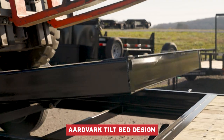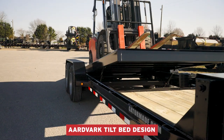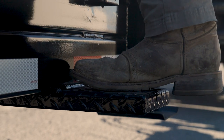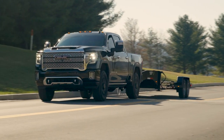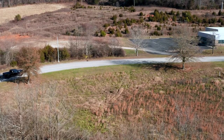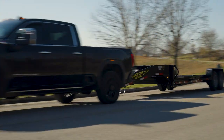When big GVW weight is demanded, GatorMade and Dexter are up for the job, offering mass-produced custom trailers at reasonable prices. Invest in GatorMade trailers that ride on Dexter axles and provide you with the best in quality, value, and safety.